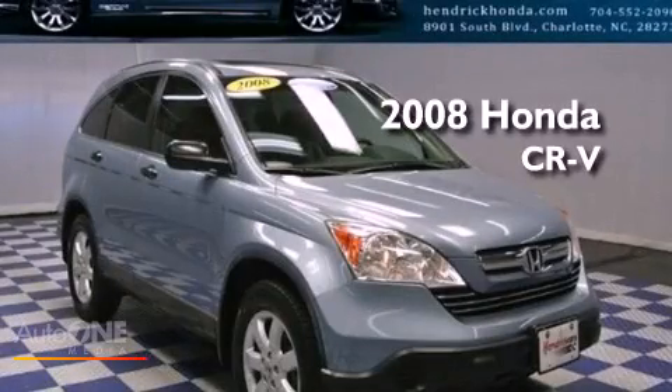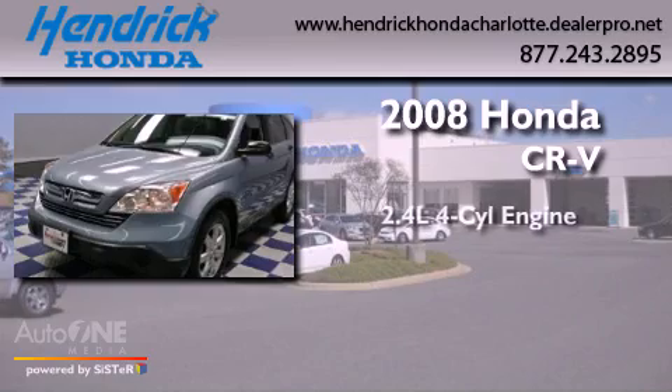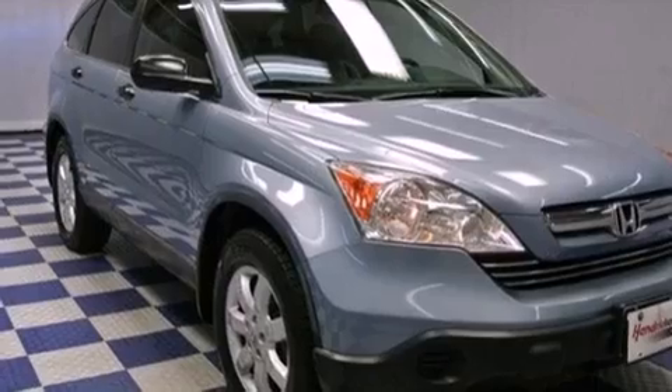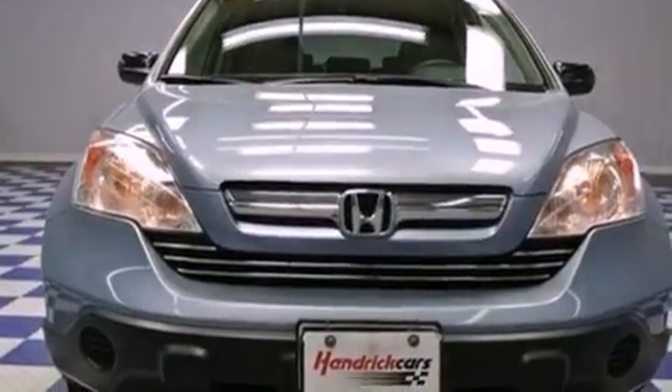This is a certified pre-owned 2008 Honda CR-V. It features a 2.4-liter four-cylinder engine and automatic transmission. Its top features include a moonroof, a low-tire pressure indicator, and aluminum wheels.